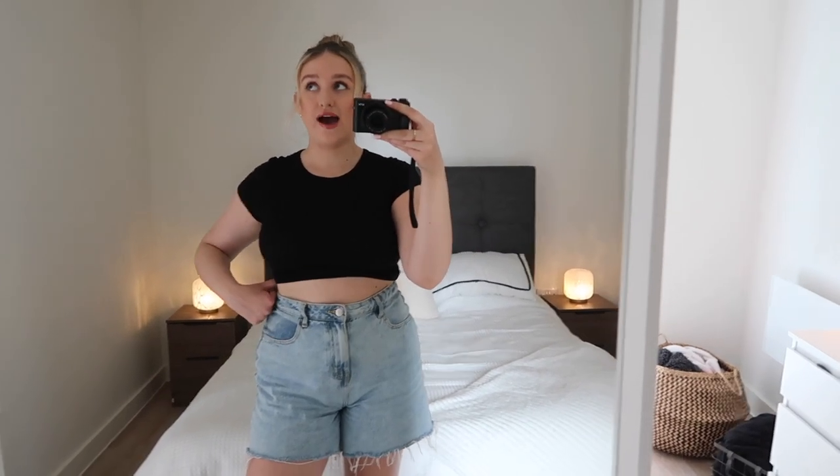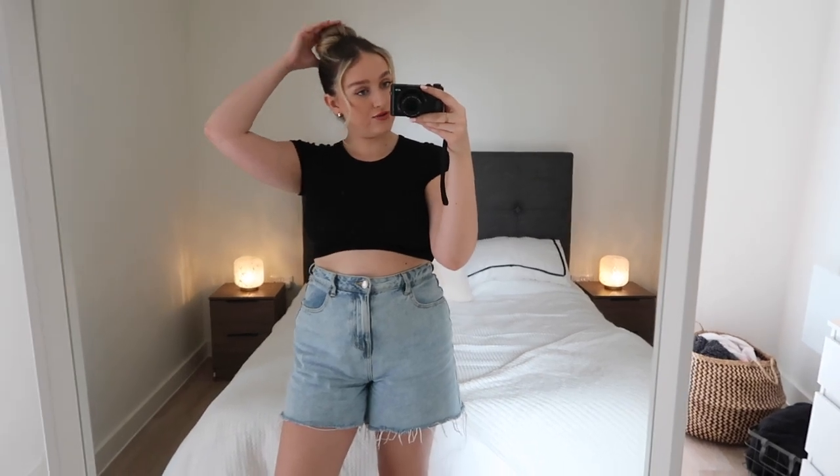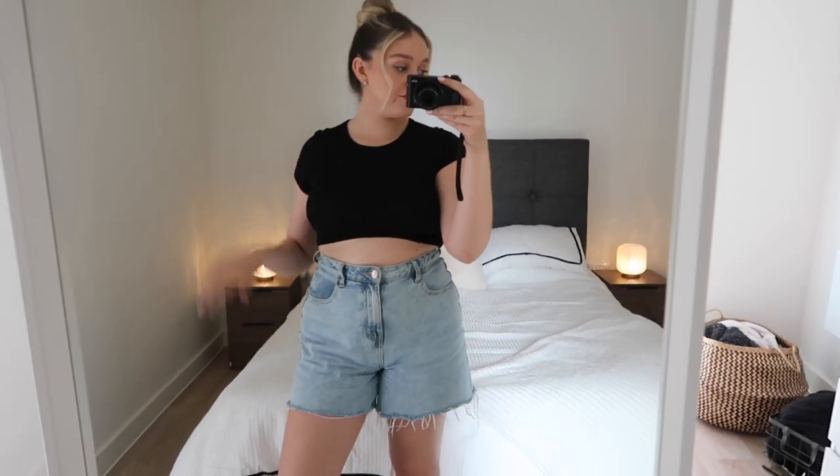That is the end of today's video! I hope you've enjoyed it and it gives you some inspo if you've recently moved out or are looking to move out. If anyone has suggestions for things that would look cute in my home, let me know because I just love home decor and never feel like I have enough of it. Thanks so much for watching and I'll speak to you in the next video.